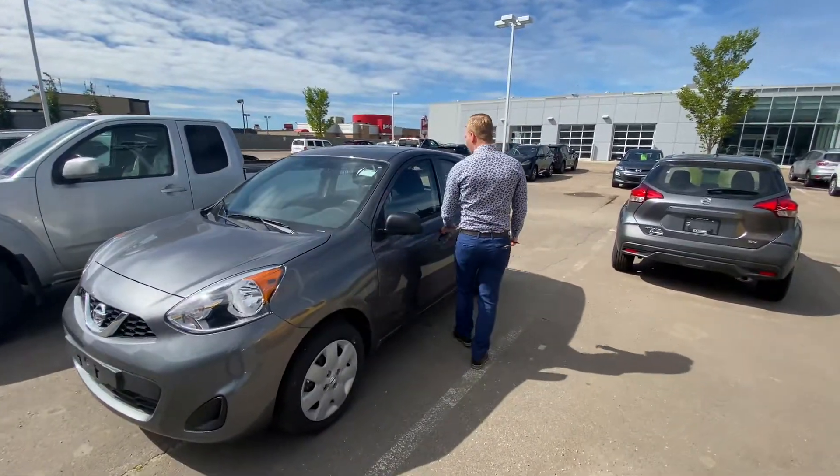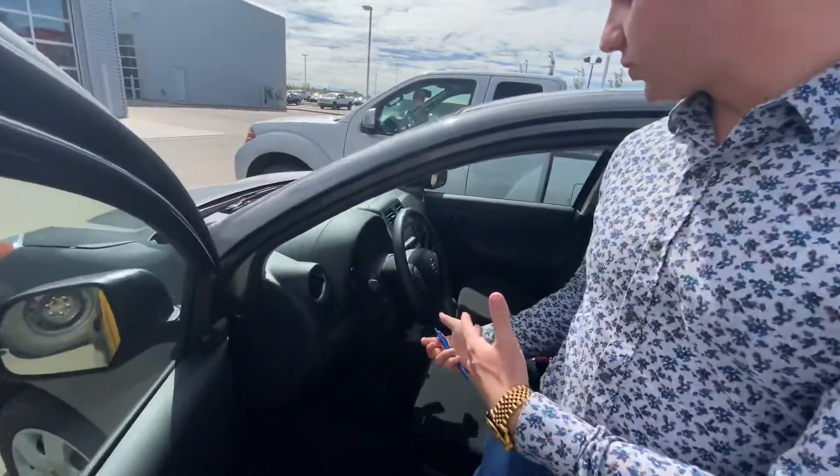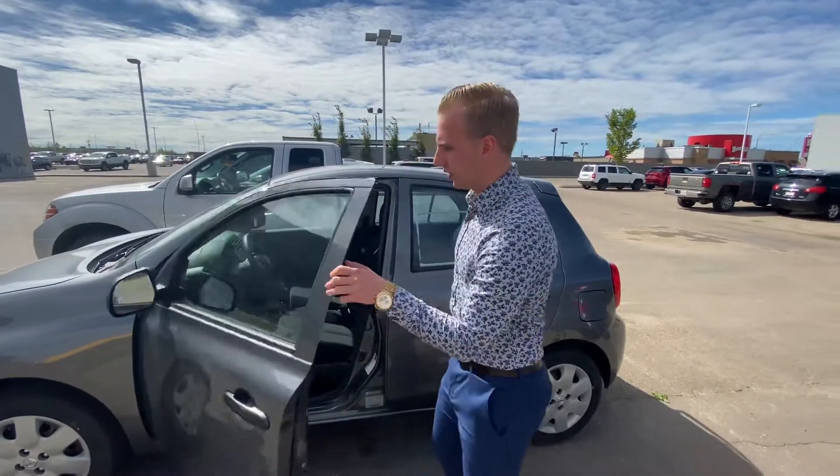On to the inside of this one, you're going to see it's very well-equipped. These ones do have, of course, your backup camera, your touchscreen display, all that kind of stuff in this one as well — very nice in there. All your Bluetooth for hands-free calling, texting, and all that kind of good stuff there as well.